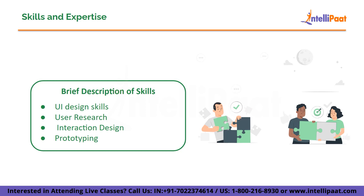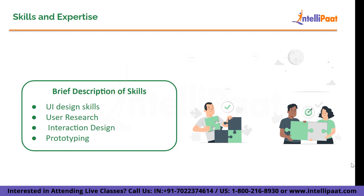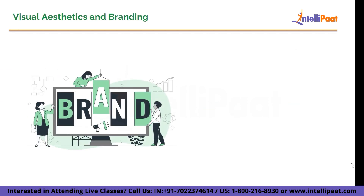Then comes skills and expertise. Create a dedicated section that highlights your UI design skills such as user experience, information architecture, interaction design, visual design, and prototyping. Provide a brief description of each skill and mention any relevant tools or software you are proficient in — for example, Figma.